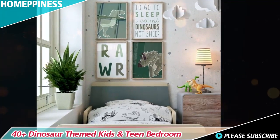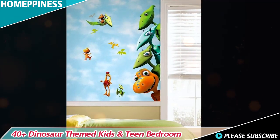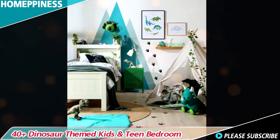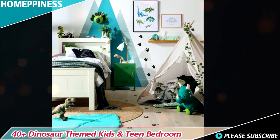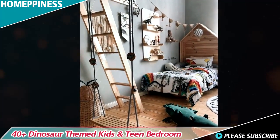Turn your child's bed into a cozy nest fit for a little explorer by incorporating dinosaur themed bedding. Choose sheets, comforters, and pillowcases adorned with dinosaur patterns or prints. You can even opt for bedding sets featuring their favorite dinosaur species.